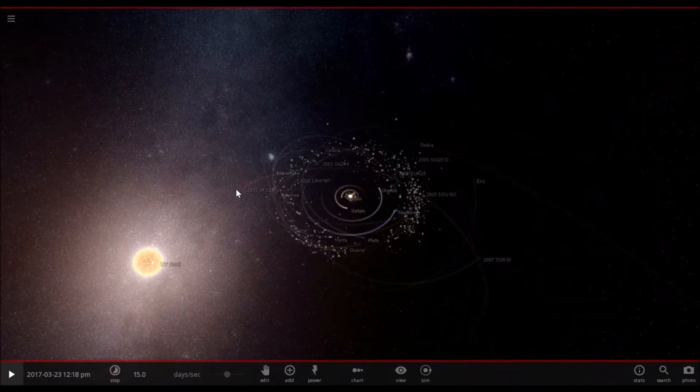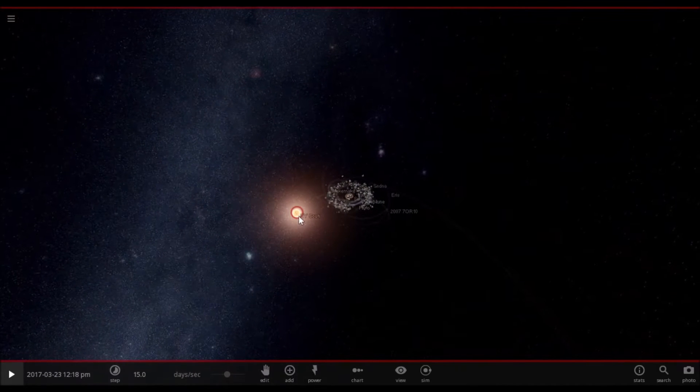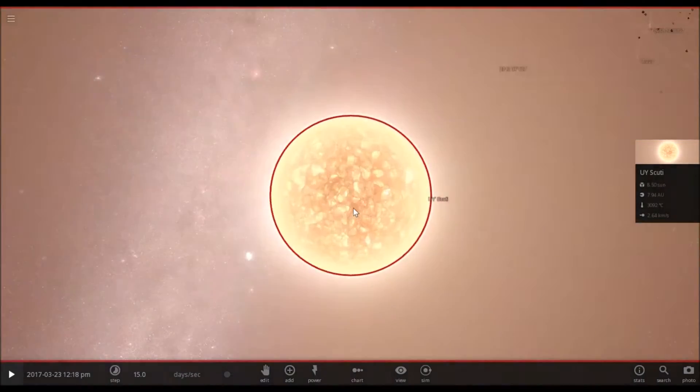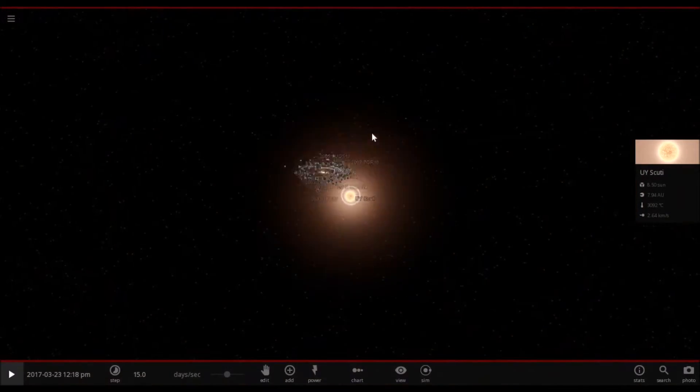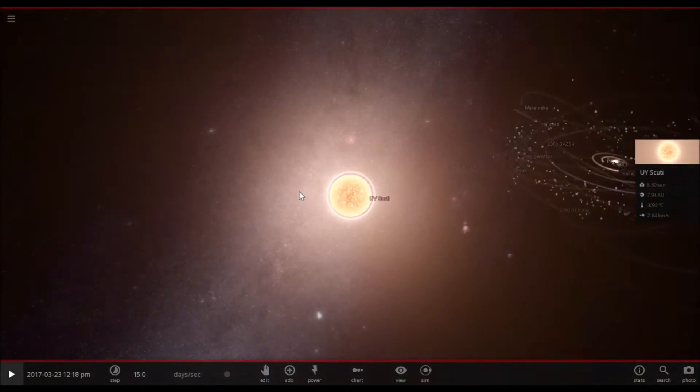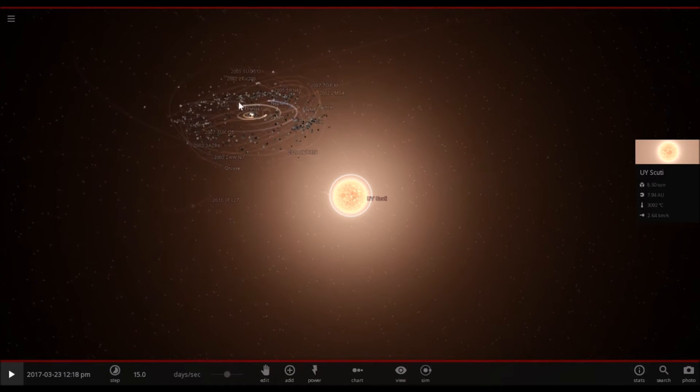UY Scuti is a star in the constellation Scutum, and it is about 9,500 light years away from us. The volume is something like 5 billion times that of the sun. It was discovered in 1860 by a German astronomer. And it's at least 1,000 times bigger than the sun, which you can probably see right here. Let's just go into chart mode.